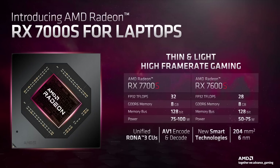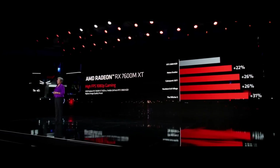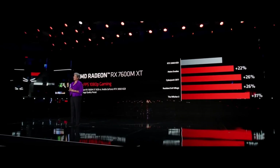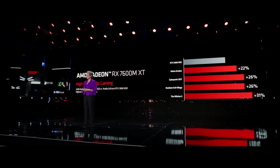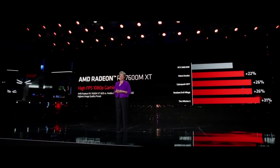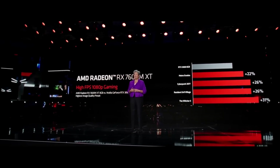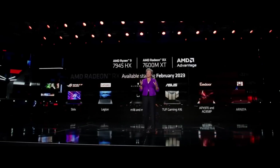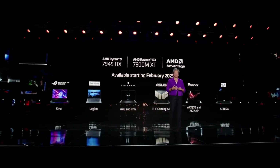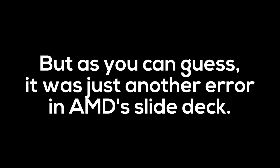Heck, it's close to 4GHz — a truly amazing win for AMD, clocking a mobile GPU so high, and a clear indication that something actually went wrong with Navi 31. This has so many implications for the rumored RDNA 3 refresh. My head was full of ideas for a video discussing the extremely high clock speeds Navi 33 must run at in order to deliver 32 teraflops of performance. But as you can guess, it was just another error in AMD's slide deck. 32 and 28 are not the amount of teraflops, but the number of compute units.